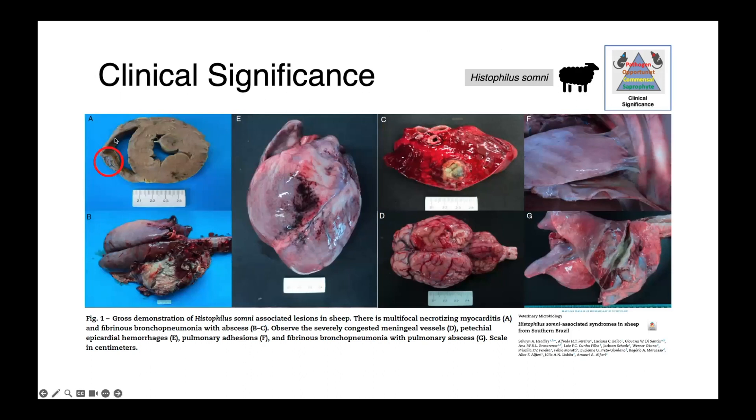In image A we have multifocal necrotizing myocarditis with a large lesion in the wall of the right ventricle and other necrotic lesions throughout. In B, we have fibrinous bronchopneumonia with abscesses. In C, there are petechial hemorrhages of the heart. In D, you can see congested meningeal vessels and obvious CNS involvement. On the far right, there are respiratory tract infections with adhesions of the lung to the body wall and severe fibrinous bronchopneumonia with abscesses.